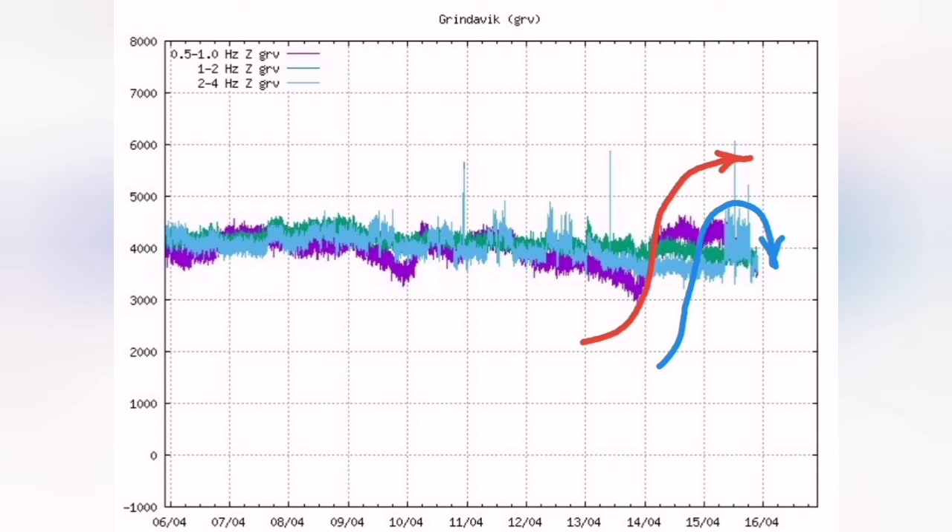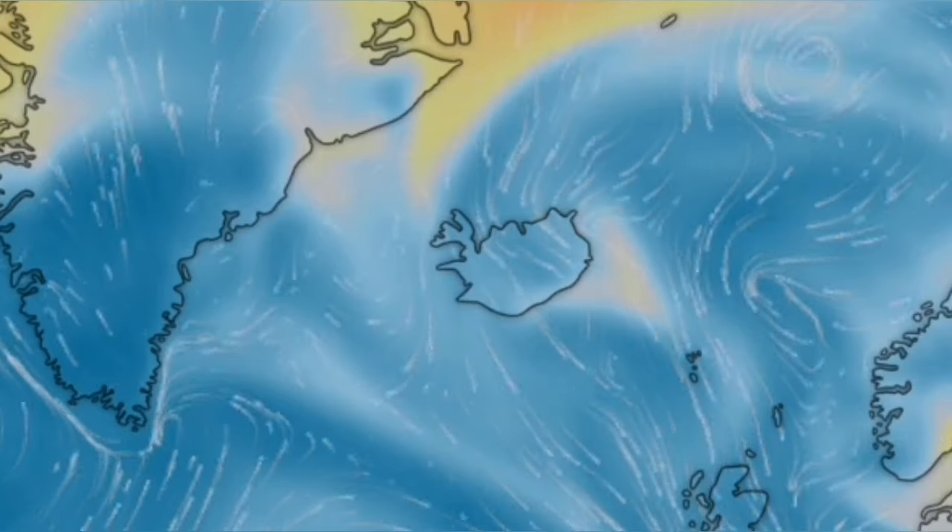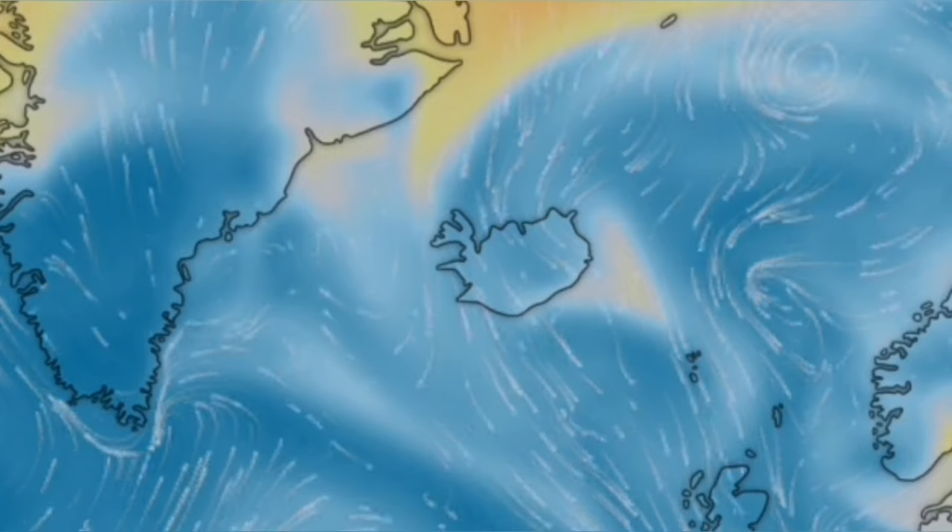Two different kinds of tremors we can see here — I have marked them. It cannot be due to the weather; I have shown you the weather forecast and you can see there are not very strong winds. Magma opened the way and it created actually tiny tectonic tremors.